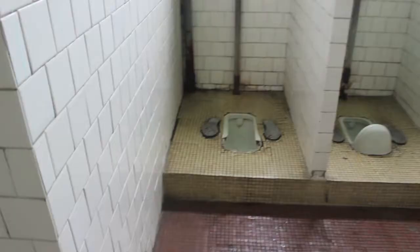Here's a bathroom. Are we showing you a bathroom on a video? Let's go out.